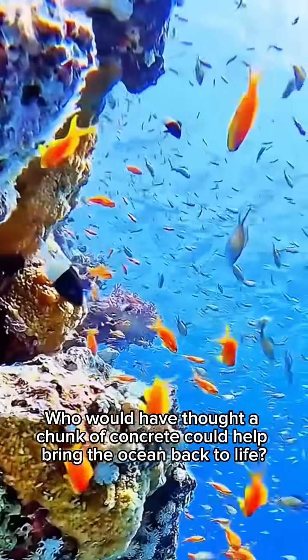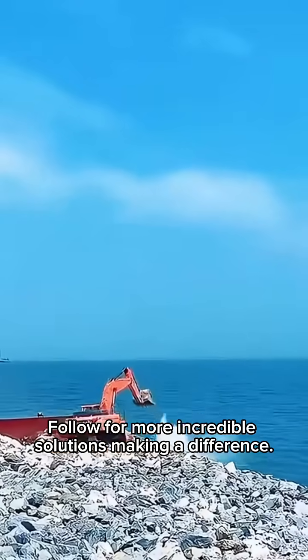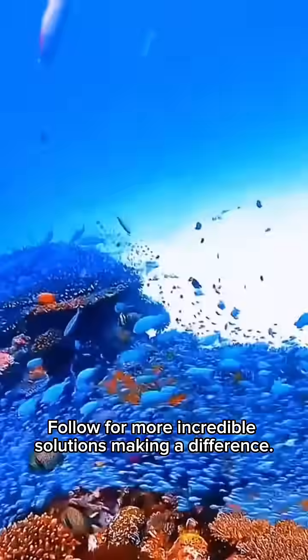Who would have thought a chunk of concrete could help bring the ocean back to life? Follow for more incredible solutions making a difference.